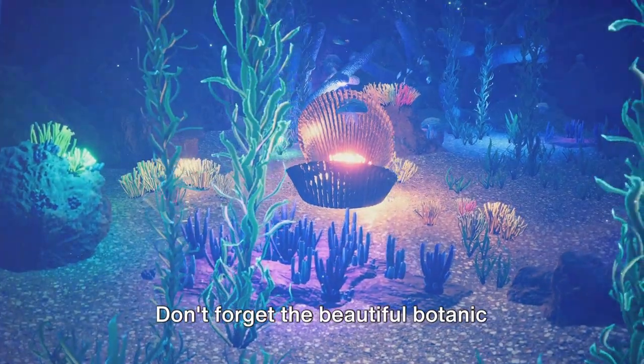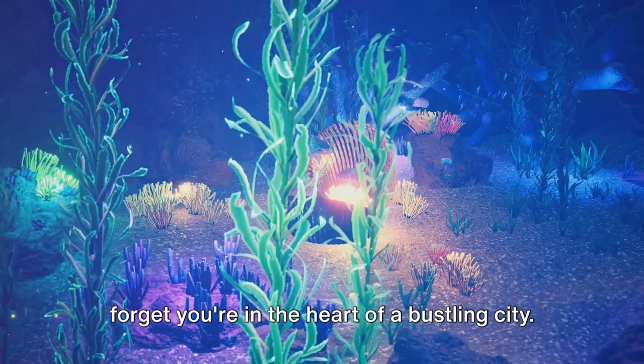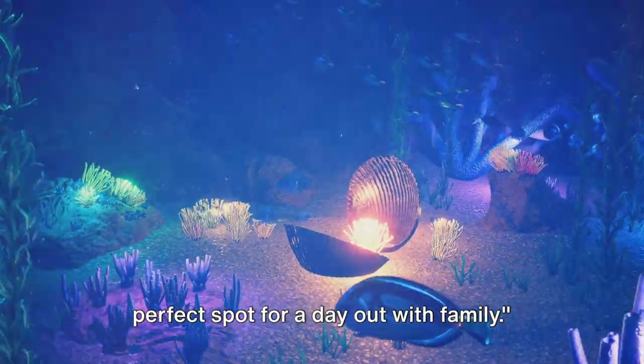Don't forget the beautiful botanic garden, a serene oasis that will make you forget you're in the heart of a bustling city. The Albuquerque Biological Park is a perfect spot for a day out with family.